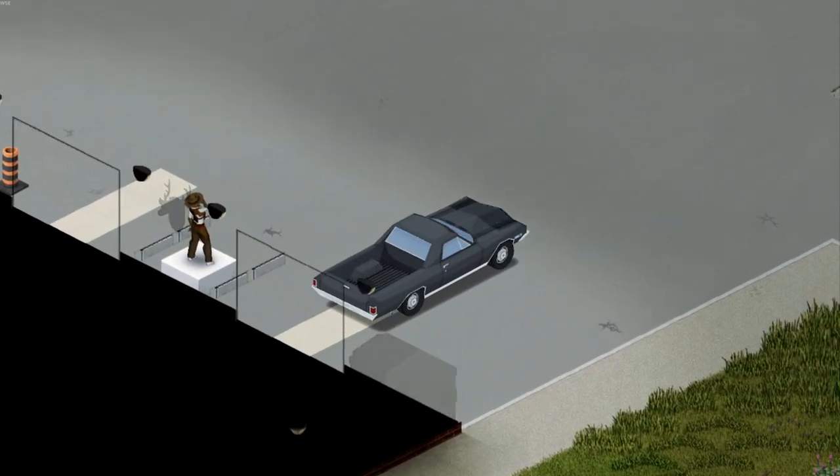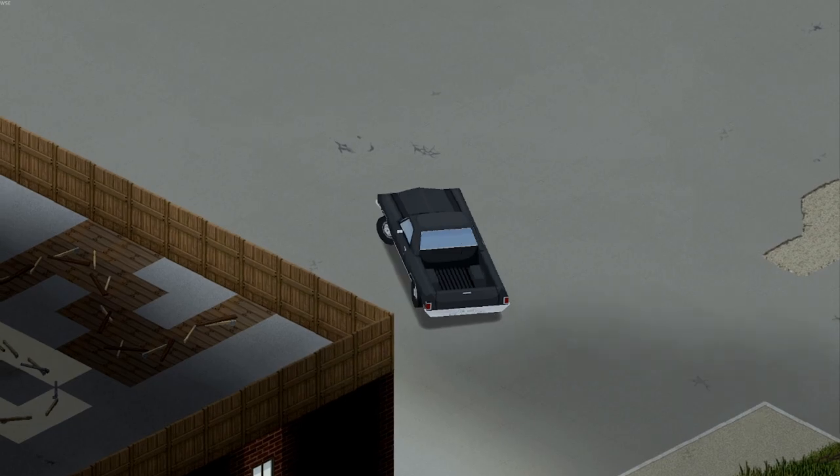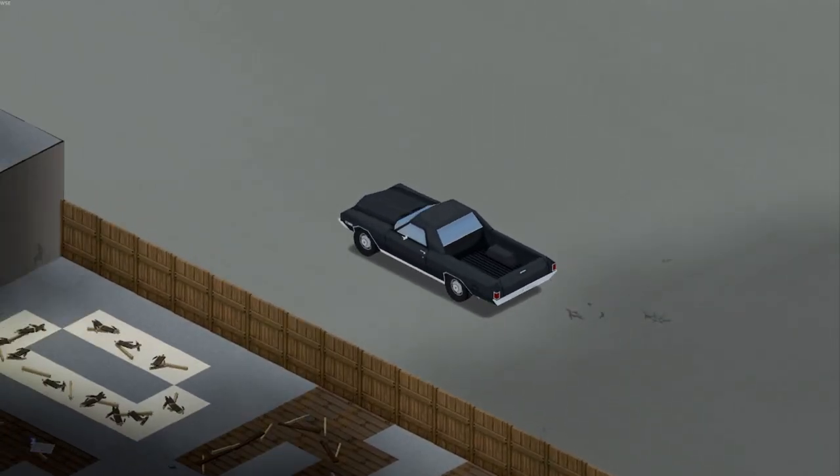Anyways, thank you all for stopping by, and I'll see you next time on Project Zomboid House Flip. Have a good one, Buds!